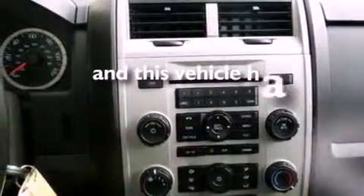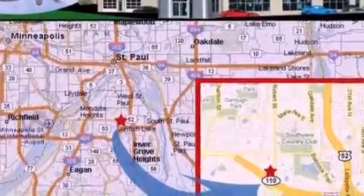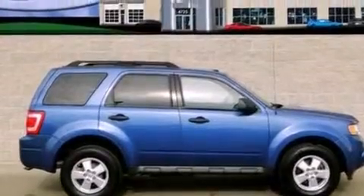This vehicle has fewer than 27,000 miles on the odometer. With an EPA estimated rating of 28 miles per gallon on the highway, it's easy to see how you can save.